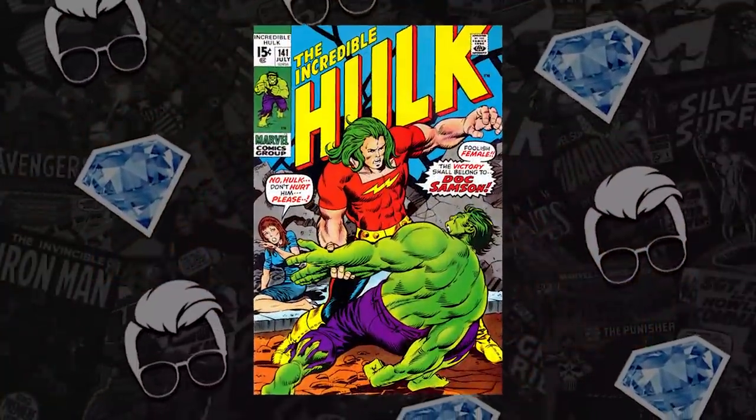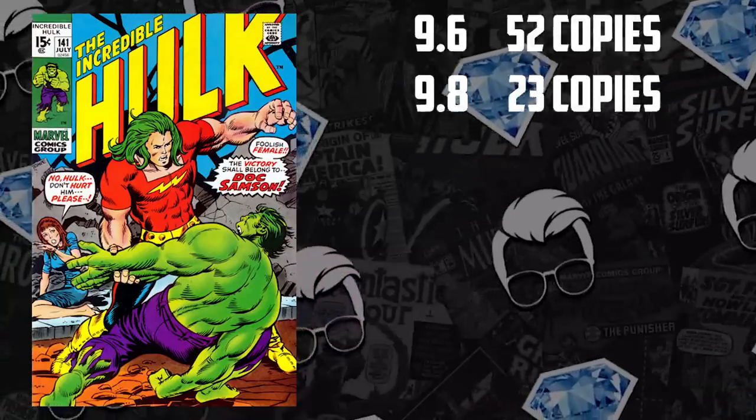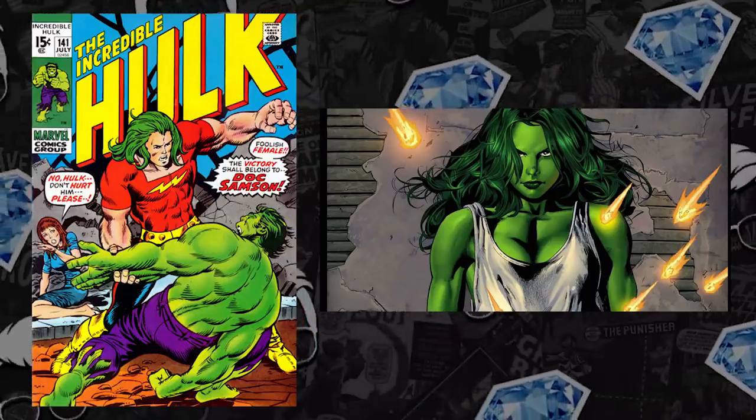At number 6 we have Hulk #141 — not Hulk #181 — the first appearance and origin of Doc Sampson, a character that got a lot of love during Al Ewing's Immortal Hulk run. I suspect this comic is on the list less because of spec and more because of the low census count and difficulty securing it in high grade: only 52 copies graded at 9.6 and only 23 at 9.8. A lot of the spec for Hulk has been focused on She-Hulk and the upcoming Disney Plus comedy show. And now we know Donny Cates is moving from Venom to taking on a Hulk narrative with Ryan Ottley, which opens doors for spec on so many Hulk characters again.